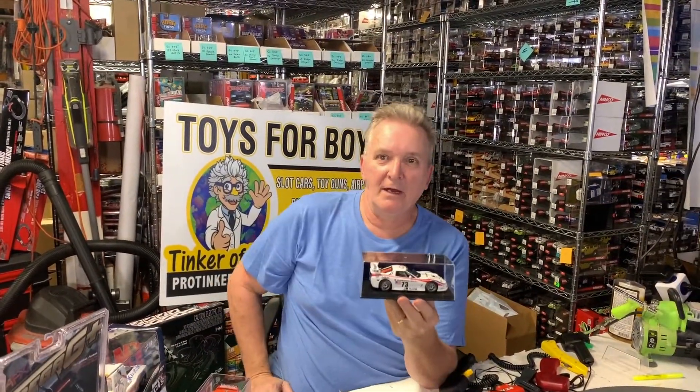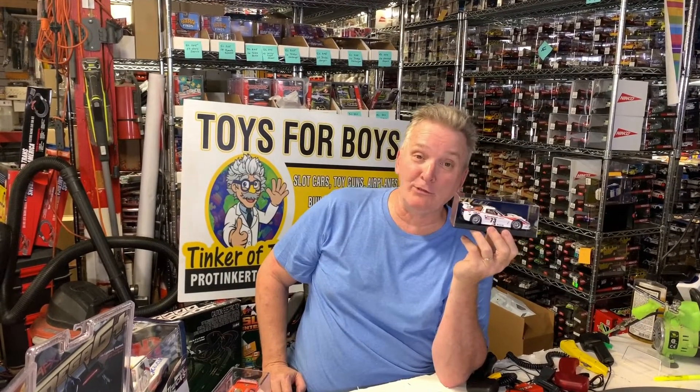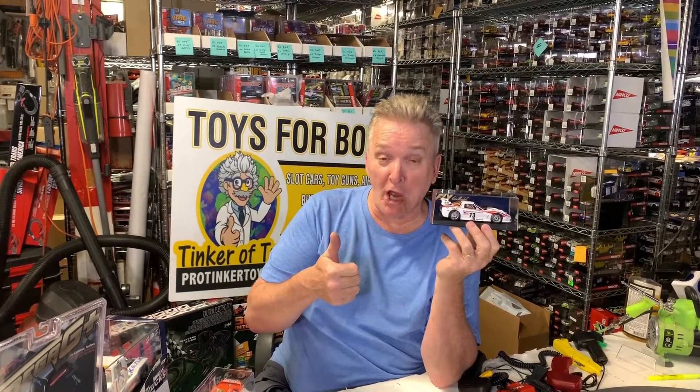It comes in a nice case. Don't forget to like and subscribe at protickettoys.com — give it a thumbs up.